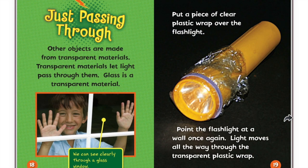Just passing through. Other objects are made from transparent materials. Transparent materials let light pass through them. Glass is a transparent material. We can see clearly through a glass window. Put a piece of clear plastic wrap over the flashlight. Point the flashlight at a wall once again. Light moves all the way through the transparent plastic wrap.